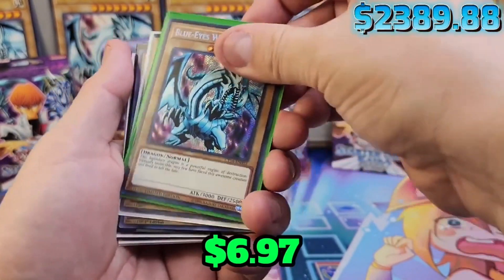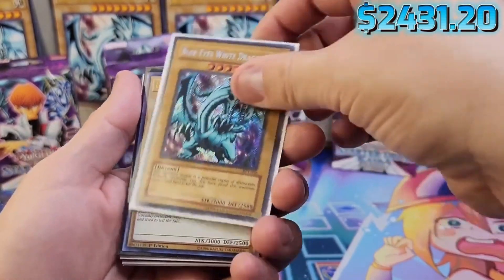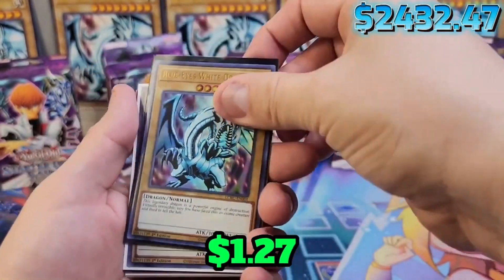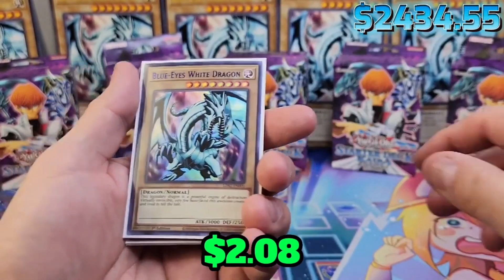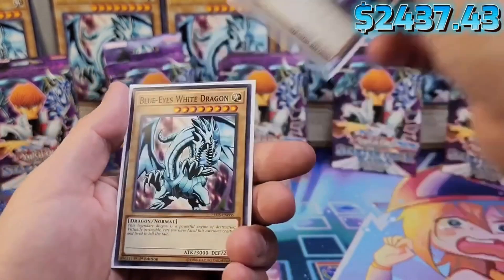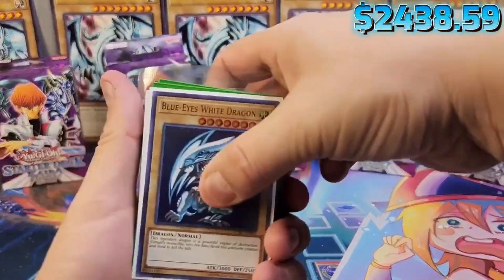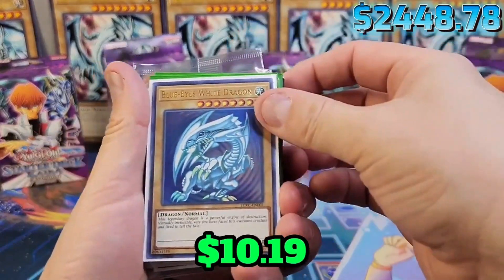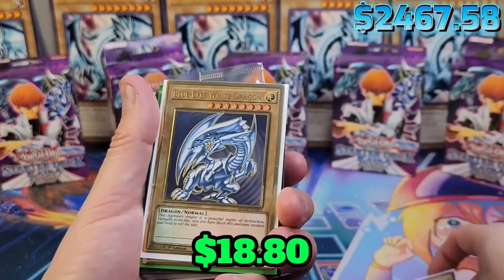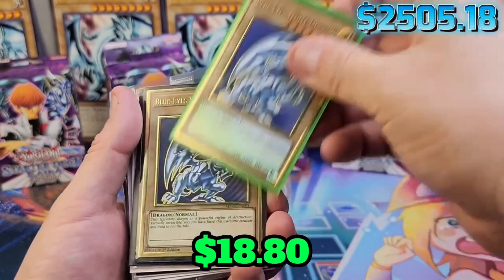There's a lot of Blue Eyes — obviously. I love the Secret Rare, by the way. Let me know in the comments, guys: what is your favorite artwork of all the Blue Eyes out there? There's so many. And then we're going to continue with the most popular, which I believe is the original from the anime — which I think might be my favorite just because of that. I love it just because of the anime. It's so cool.